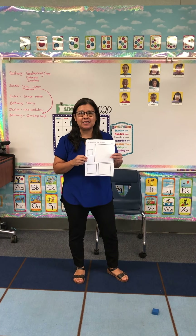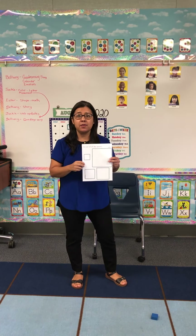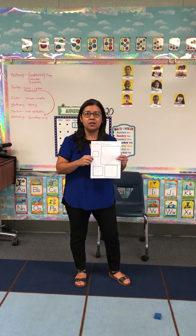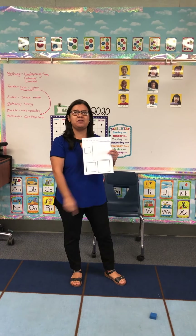Hi friends! Mrs. Gonzalez is here. Are you ready for a game? We're looking for squares this week, so we're gonna go to our scavenger hunt with Mrs. Fox and Mrs. Traffton.